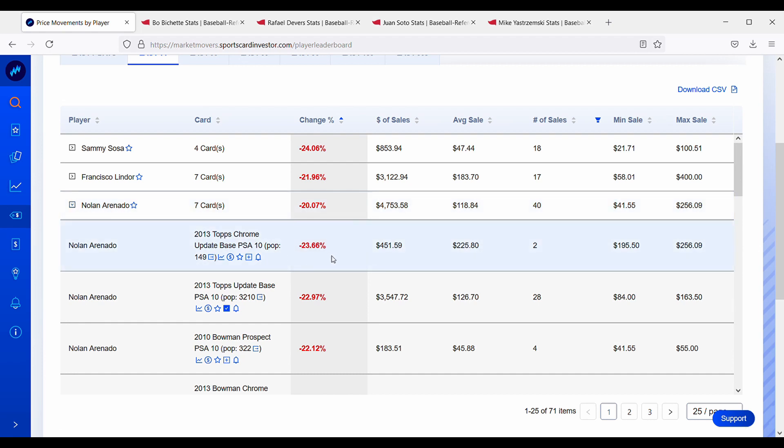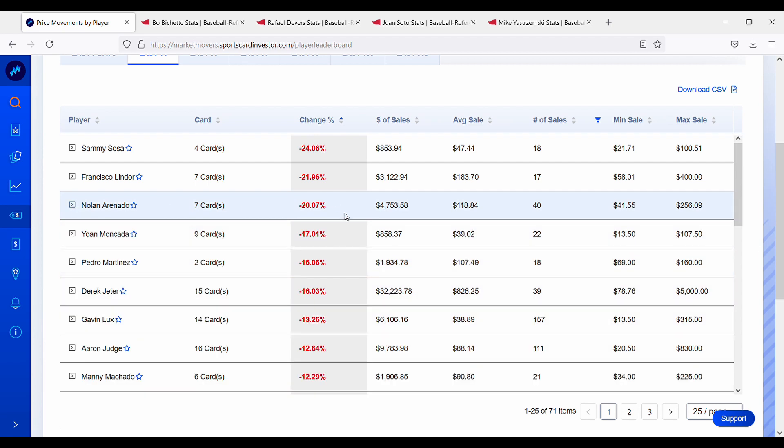Pedro Martinez is also down about 16%. Nolan Arenado is down 20% — his Topps Chrome rookie card is down 24%, with a population of 149 in PSA 10, available for $225. His base paper Update rookie card is down 23% with a population of about 3,000, available for about $126. If you're interested in Nolan Arenado, now could definitely be a time to look at his cards. He's not having the best year with the Cardinals — playing a little worse than people anticipated, and his card prices are reflecting that.